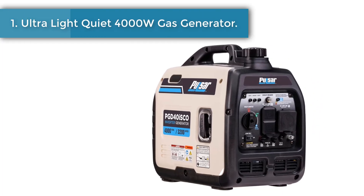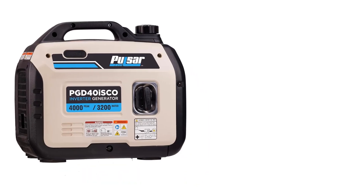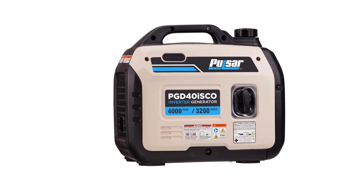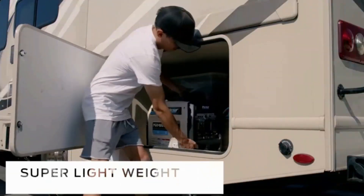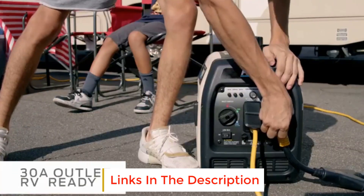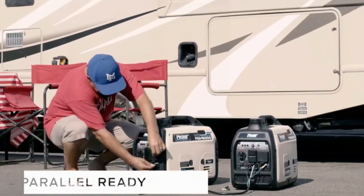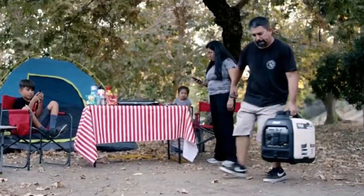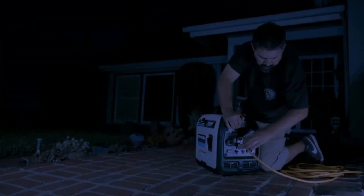Number 1: Ultralight Quiet 4000 Watts Gas Generator. The Pulsar PGD-40 Isco is small, quiet, and very portable. At only 46 lbs, it's one of the smallest portable generators in its class — a perfect option for your RV, camping, tailgating, work, or emergency power. Capable of powering sensitive electronics, many types of appliances, tools, and even air conditioning units up to 13,500 BTUs. It operates on gasoline and provides 4,000 peak watts and 3,200 rated watts. Built-in carbon monoxide detection ensures safety and peace of mind.